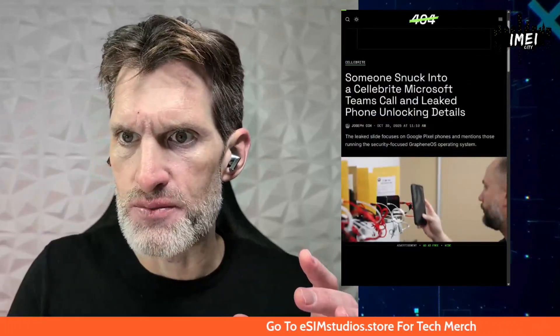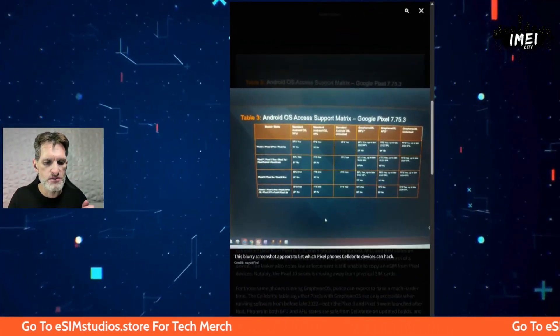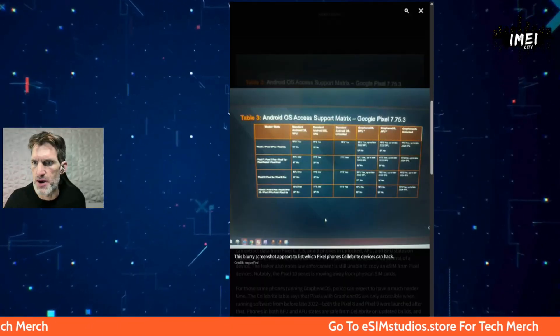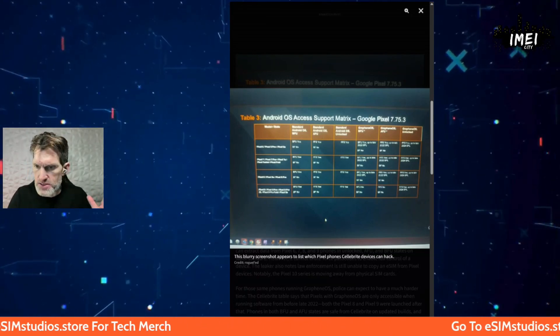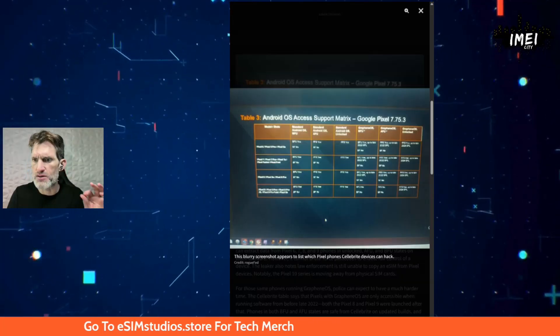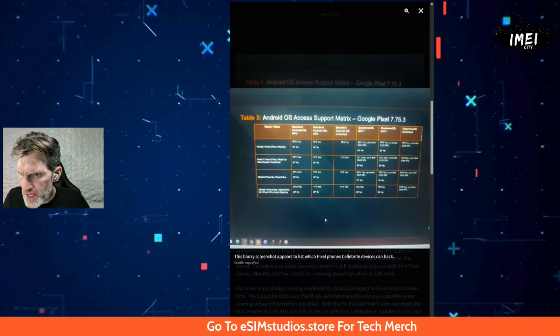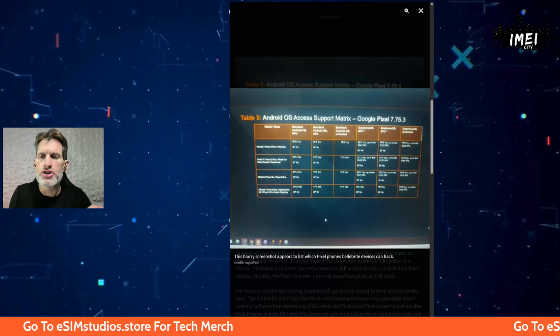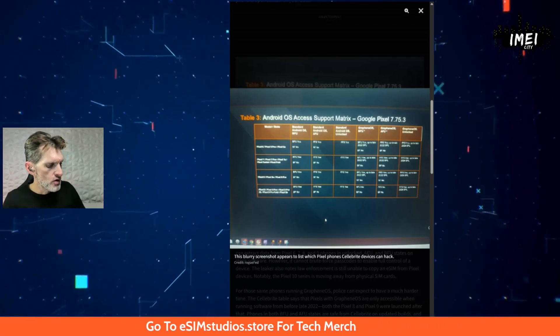Check out this article: 'Leaker Reveals Which Pixels Are Vulnerable to Cellebrite Phone Hacking.' On the left side of the chart are Pixel models — Pixel 9, 8, 7, and 6 series. It shows whether Cellebrite can pull data in BFU (Before First Unlock) and AFU (After First Unlock) states. The most secure your device will ever be is right after you reboot it, before you unlock it — that's BFU.